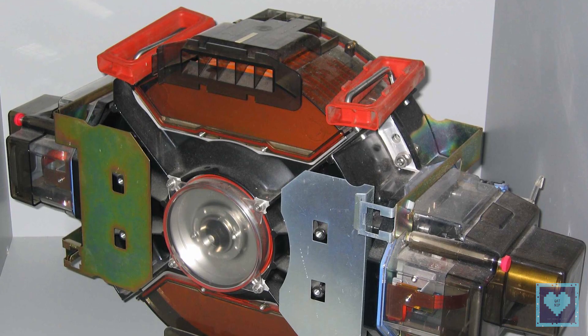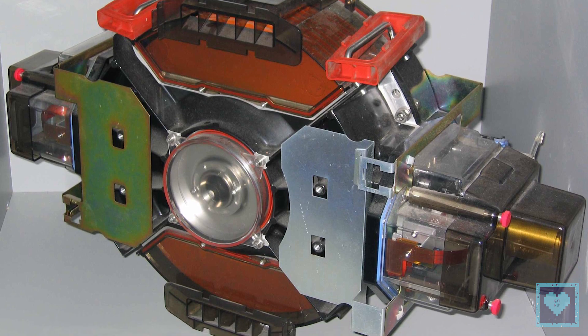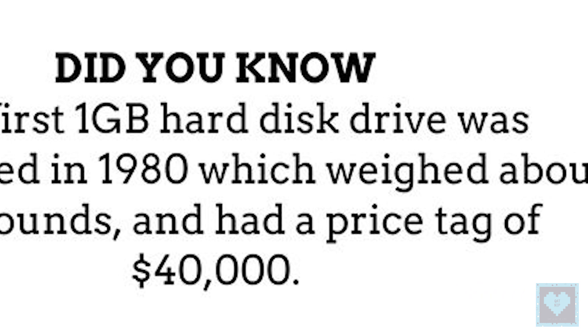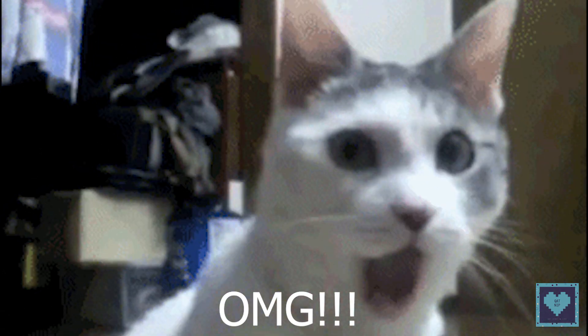Fourth, the first 1 GB hard disk drive was announced in 1980. It weighed about 550 pounds — that's more than 250 kilograms — and had a price tag of $40,000.